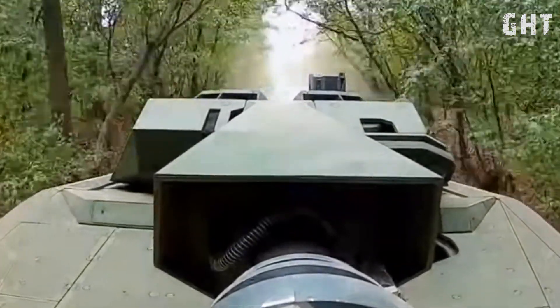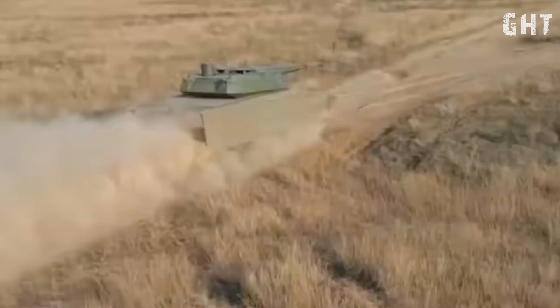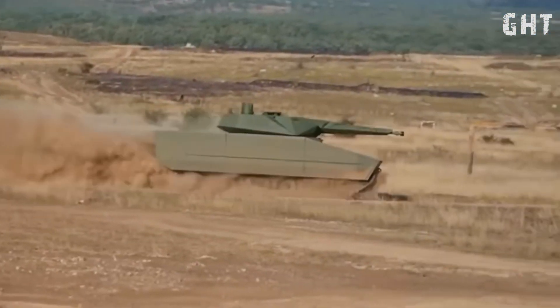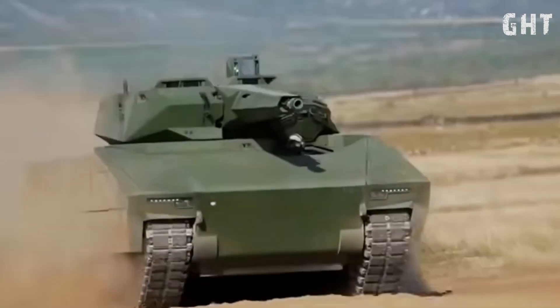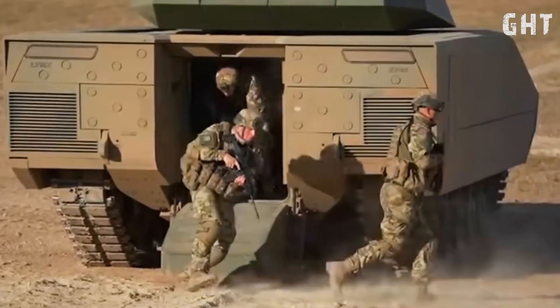Additionally, the vehicle incorporates acoustic shooter localization systems that instantly detect, locate, and display hostile shooter positions, allowing for rapid and effective countermeasures. The protection system of the Lynx KF-41 combines both passive armor solutions and active defense systems.